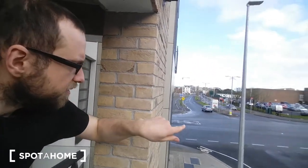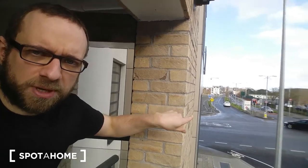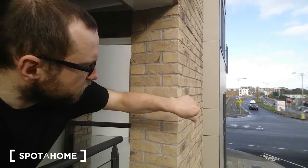Hi guys, it's Lukas here from Spot A Home Dublin. We are now in Dublin 13 and we'll go inside to see the lovely apartment and the room available for rent. This place is located on the second floor. It's about 12 minutes by walk to the nearest railway station where you can catch a train to Dublin city centre. There's also a shopping centre and a very cool park large enough to do jogging every morning.